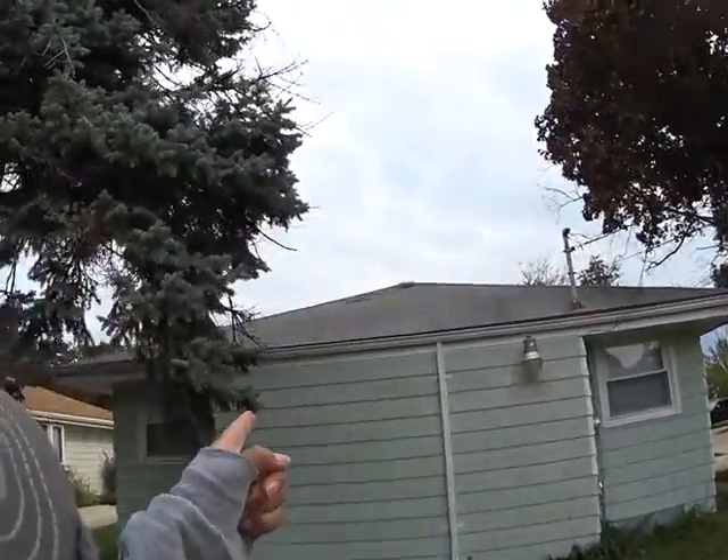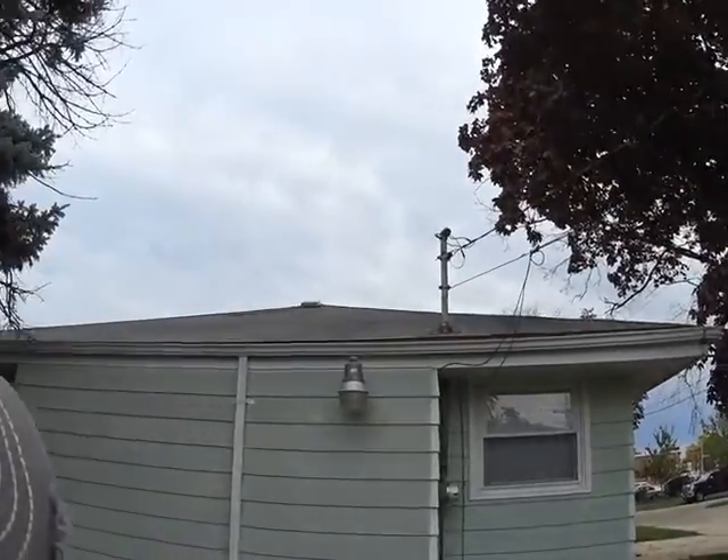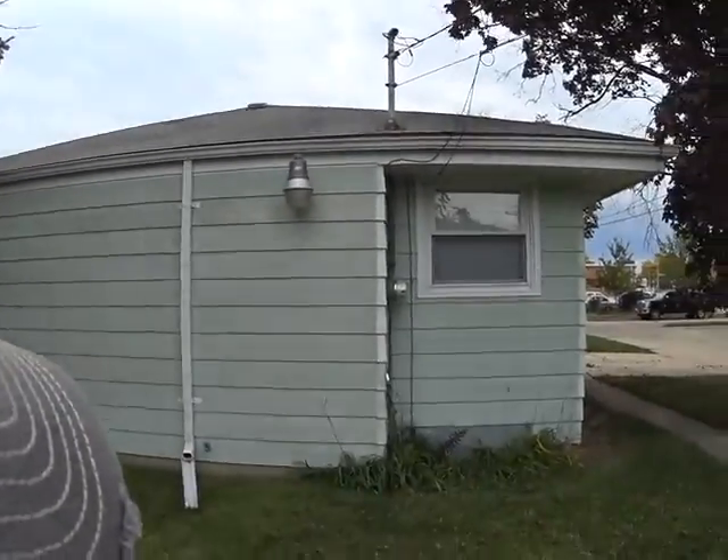There's a repair on the roof. That means this roof will have to be replaced — there are two layers already, so we'll have to replace this roof and redo it.